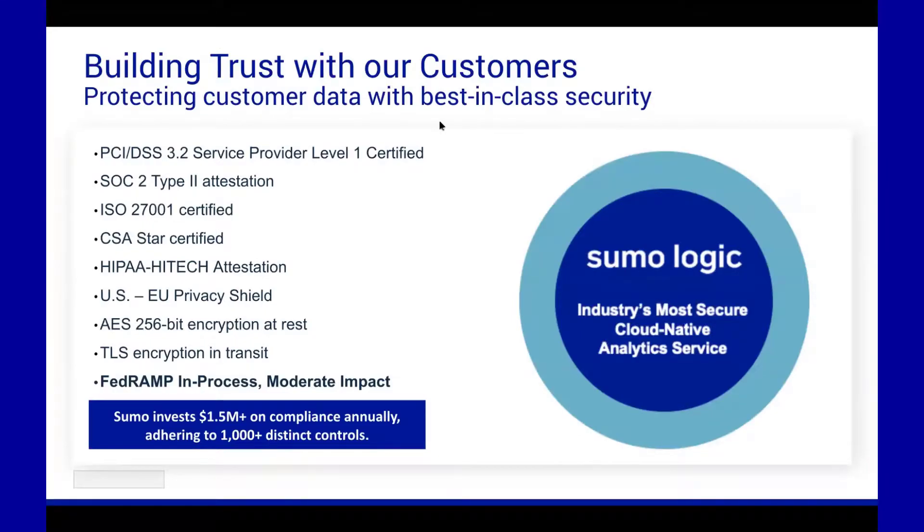We consider ourselves one of the most secure SaaS platforms on the market. Here is a list of attestations our SaaS platform goes through: we are a PCI Level 1 merchant, meaning we're considered a cardholder data environment in every one of our AWS instances. We go through SOC 2 Type 2, ISO 27001, CSA Star Certified, HIPAA, and HITECH. All our data is encrypted at rest and in transit. We're currently going through FedRAMP's audit — we're in process — and we spend over a million and a half dollars annually, not including FTEs, just on compliance and audits to assure our customers that our platform is secure.